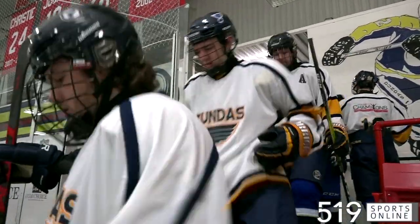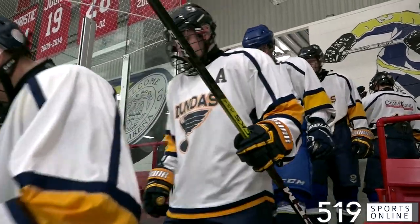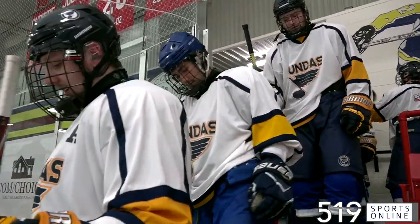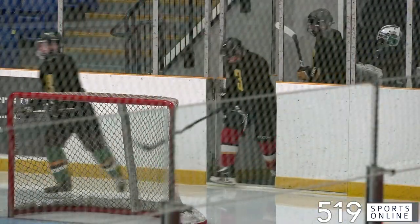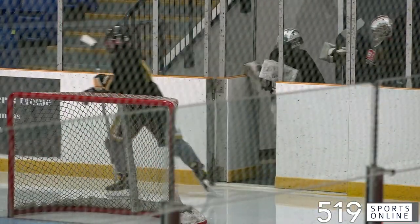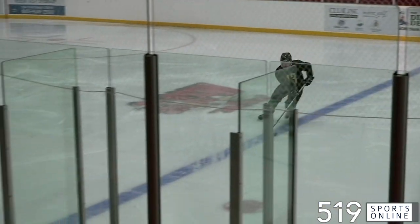It's our first visit to Dundas this season to check in with the Blues. They hit the ice on Thursday night for a pre-season contest, the Blues hosting the Hespler Shamrocks at the JL Grape Mare Arena, and it's a quick start for the home side.